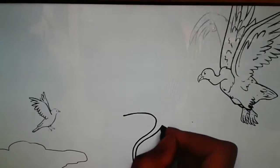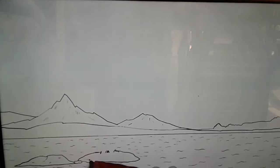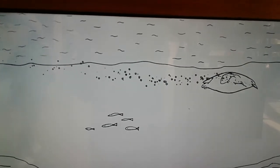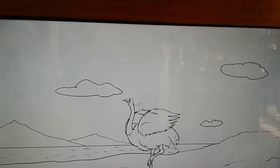What about birds that can't fly? As they adapt to their particular environment, they started using their wings for other purposes. Penguins, for example, use their wings as flippers to swim gracefully. Ostriches, who are swift runners, use theirs as brakes.